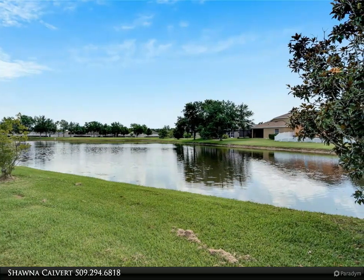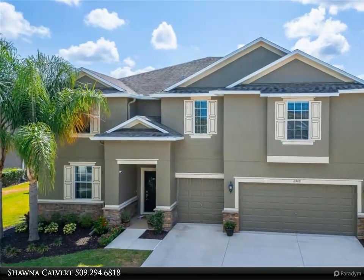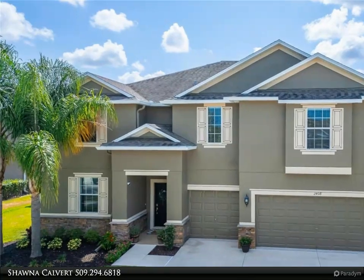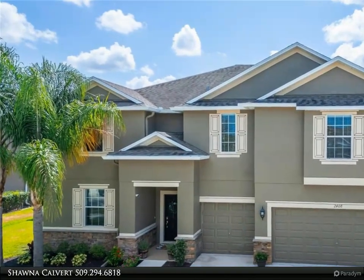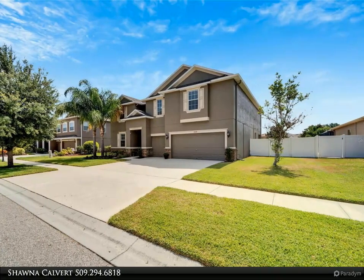Step inside to discover a first floor featuring a cozy living room, a dining room, a welcoming family room, an open kitchen, a versatile bonus room, a guest bedroom, and a full bath. The second floor impresses with a bonus loft, a luxurious primary suite, and five additional generously sized bedrooms.